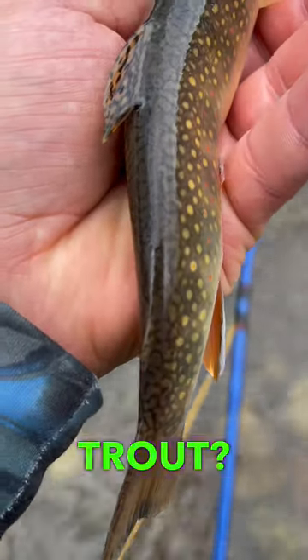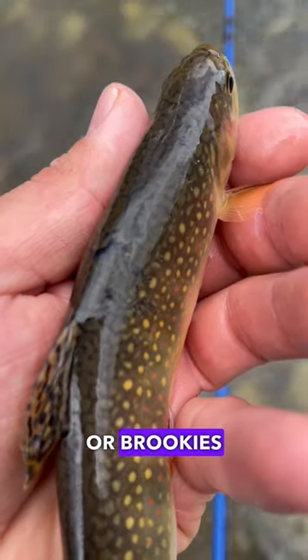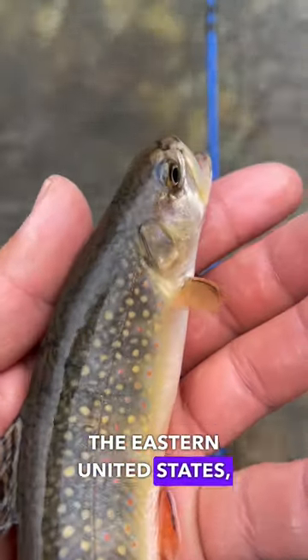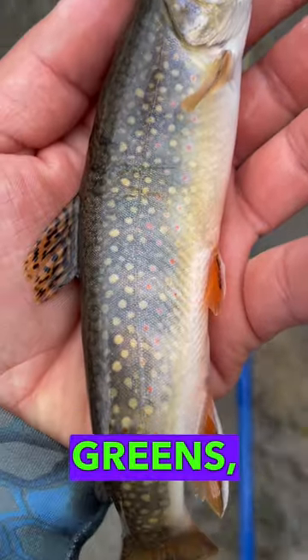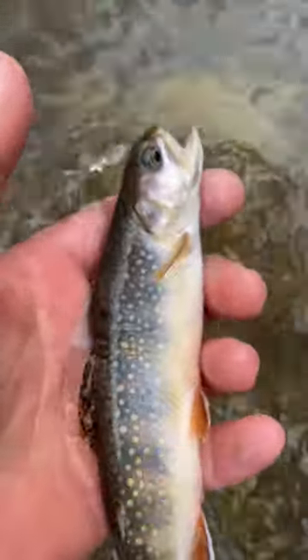Have you ever wondered about the elusive brook trout? Today we're going to dive into their world. Brook trout, or brookies, are native to the eastern United States, known for their beautiful colors — think greens, blues, reds, and yellows — and a unique marble color pattern called vermiculation.